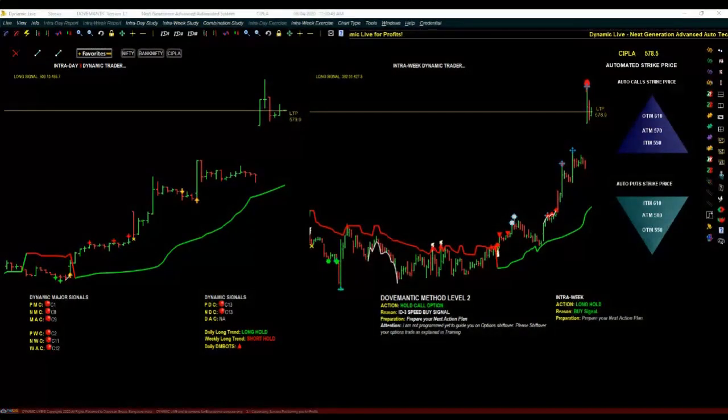Before we start, I request all of you to forget everything that you have learned about trading till date. Look at the session as a beginner — the more you look at it as a beginner, the faster we will reach the end results.